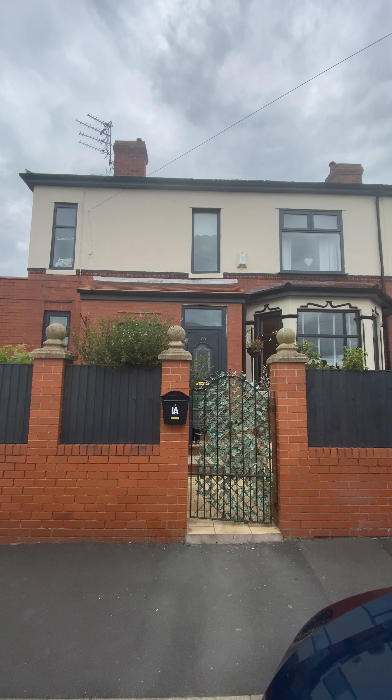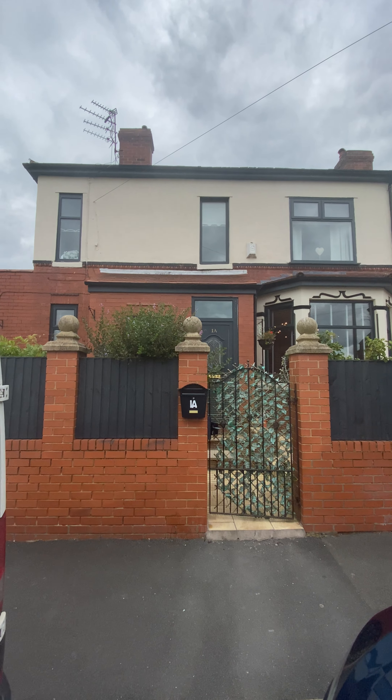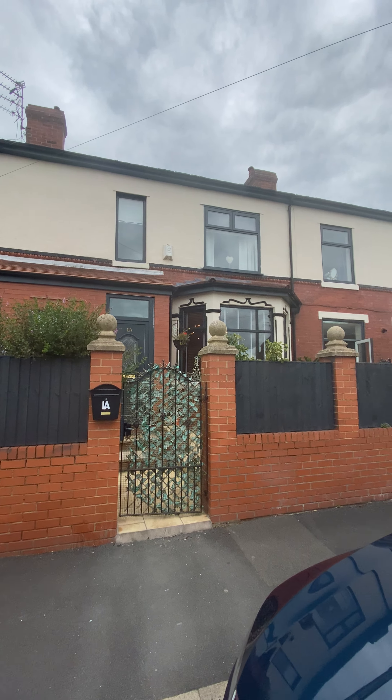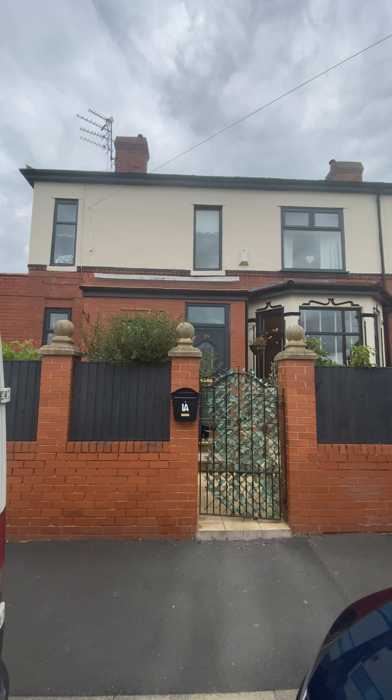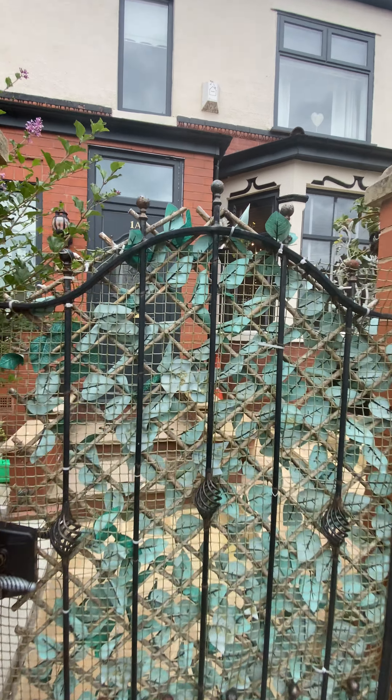Today we're going to take a look around this spacious double-fronted end terrace period property on Gloucester Road in Salford M6. The property offers spacious accommodation throughout and has been renovated to a very high standard. Before we go in, it's worth noting that the windows have all had work done to them and been coated, the ridge tiles have been done, and the property benefits from a new kitchen, a new bathroom, and has also been fully repointed.